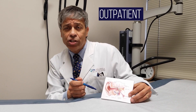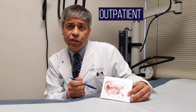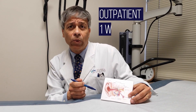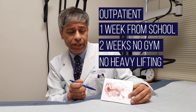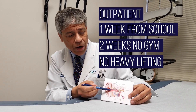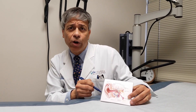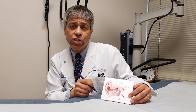It's an outpatient operation that lasts about an hour, hour and 15 minutes. After surgery, we tell adults the same thing we tell children: one week off school, two weeks no gym, and no heavy lifting for a couple of weeks. We'll pack the ear mainly with ointment and a little bit of absorbable gelatin foam packing. That packing, ointment, and the gelatin sponge will dissolve.